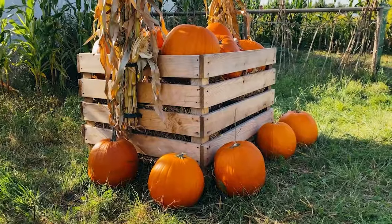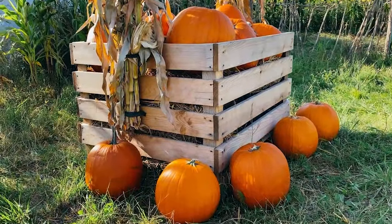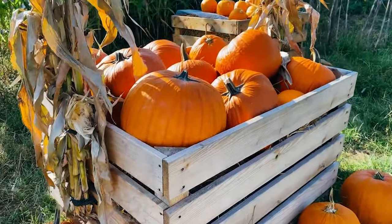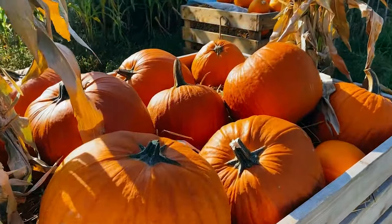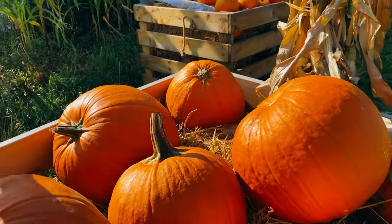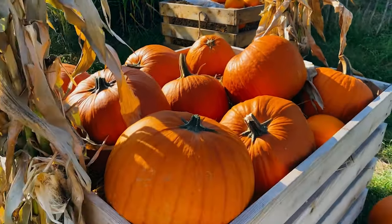Where have you gotten your pumpkins in the past? Have you grown pumpkins in your garden? Have you ever gone and picked one out where it grew? Have you gotten your pumpkins from the grocery store? If you've gotten them from the store, do you know where they live before they arrive at the store? We're going to go look and see.